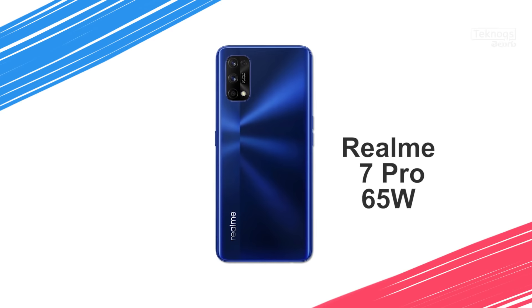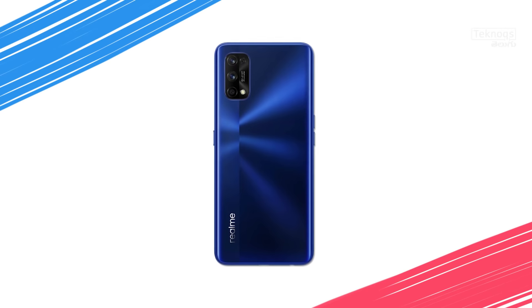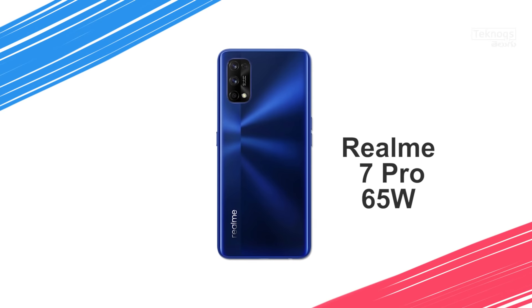Finally, in the 20,000 rupee segment, we have the Realme 7 Pro. It has an AMOLED display, 65W fast charger, the same rear cameras as Realme 7, and a 32MP front camera. Like the Realme 6 Pro, it also has a Snapdragon 720G processor. The major differences over Realme 6 Pro are the AMOLED display and 65W fast charger. Overall, in the 20K price segment, Realme 7 Pro is the best pick.